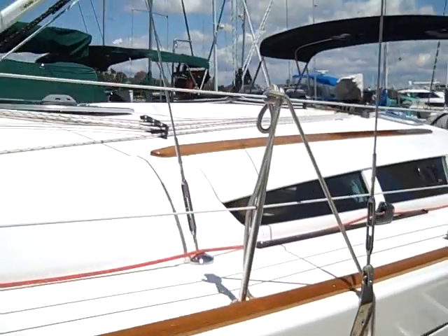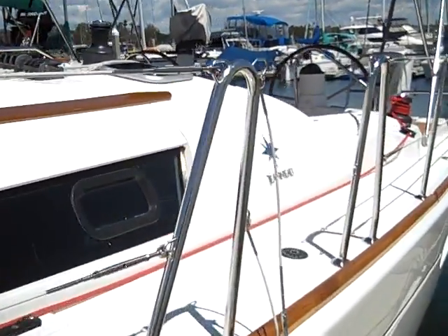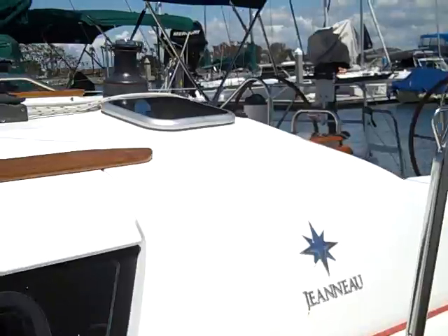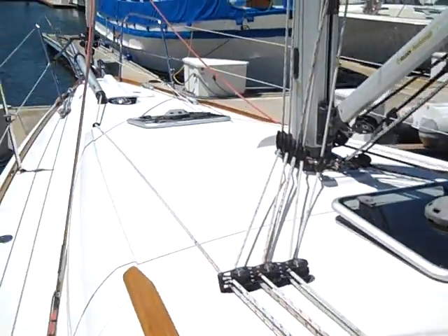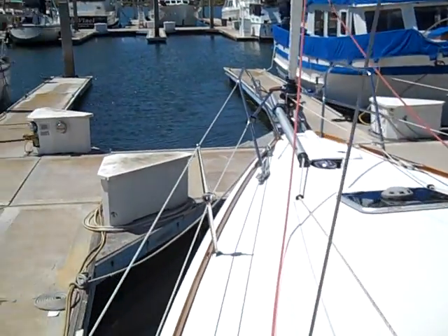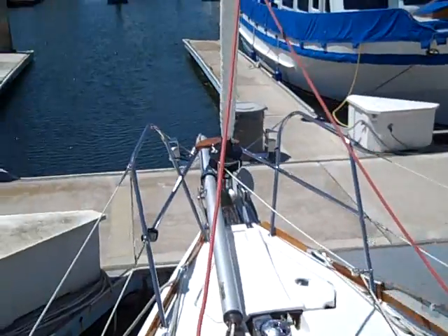The 39i — the 'I' stands for Injected Molded Deck. The deck of this vessel is all one piece, and what they're doing is creating a stronger, lighter weight product. This drops the center of gravity down a little bit lower and creates a little bit more stability in the vessel.